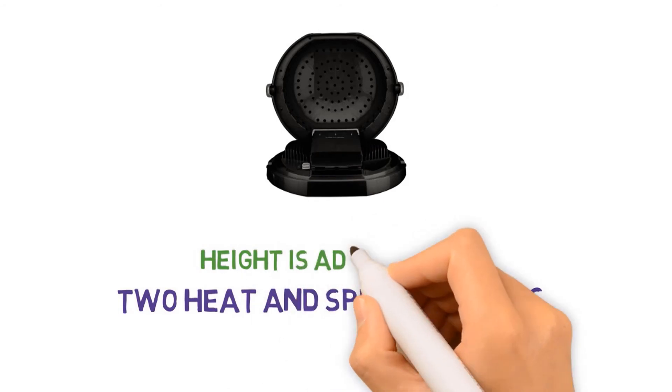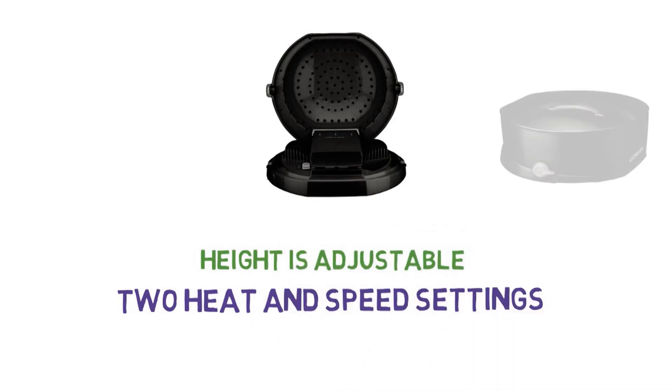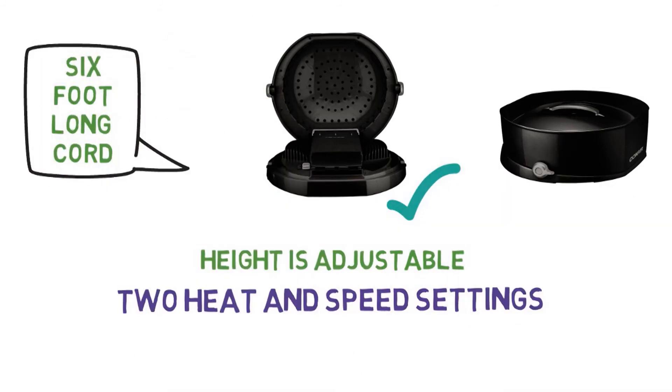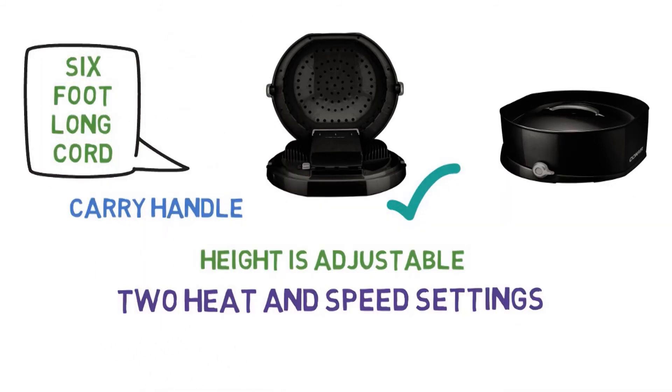The height is adjustable to adapt to different chairs and positions. The compact dryer is foldable, providing effortless storage. It comes with a 6-foot-long cord stored in the base and a built-in carry handle.